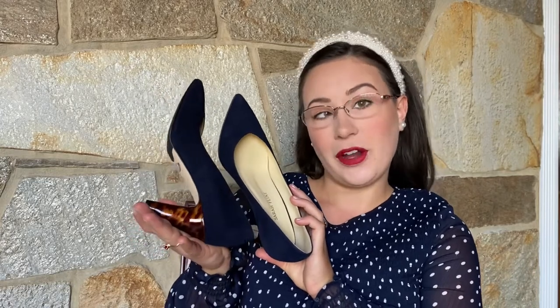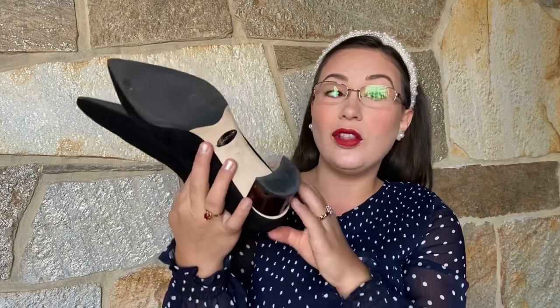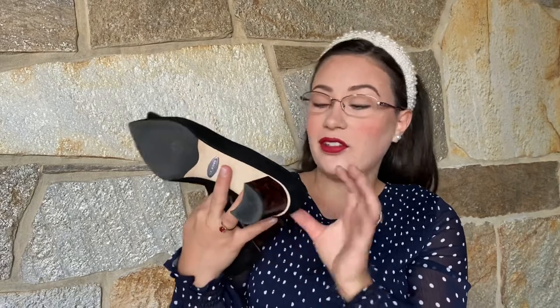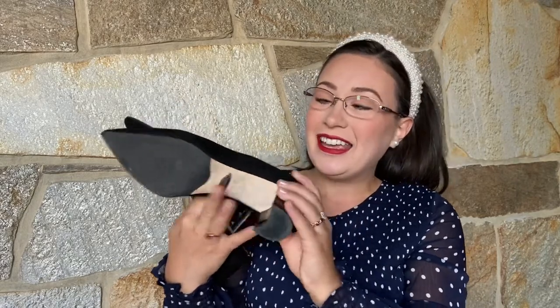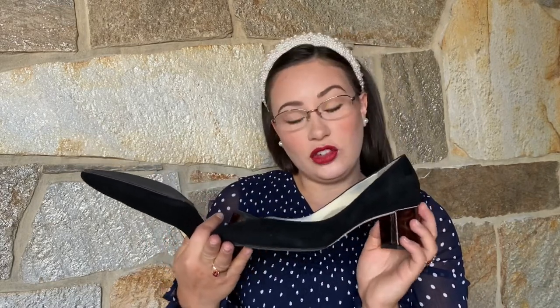So this is the Perfect J pump, and then I have the Perfect Emma pump. This is the Perfect Emma pump — a low block heel with a tortoise patent heel, which is really beautiful. It goes with everything; it's just the perfect neutral. This Perfect Emma is in black suede, and I think this is a really good everyday shoe.